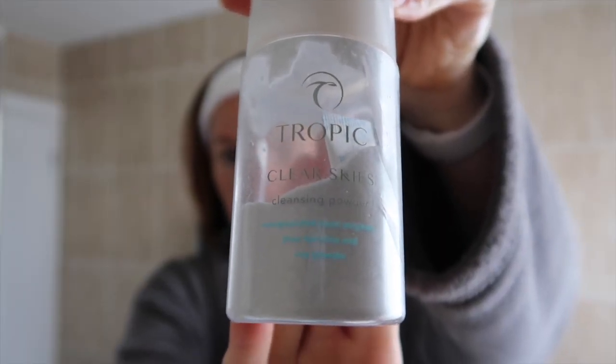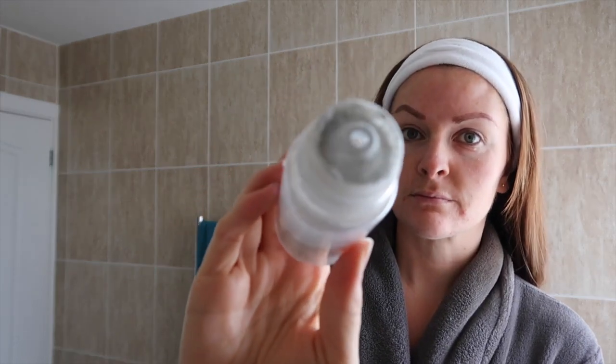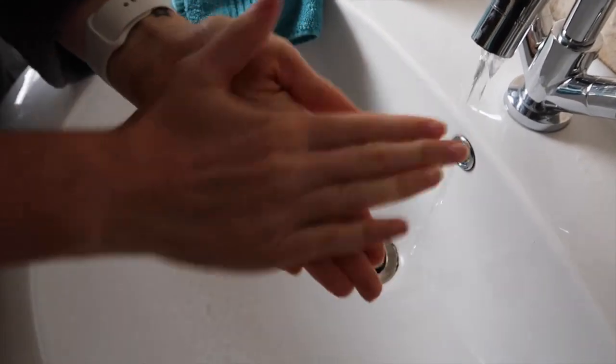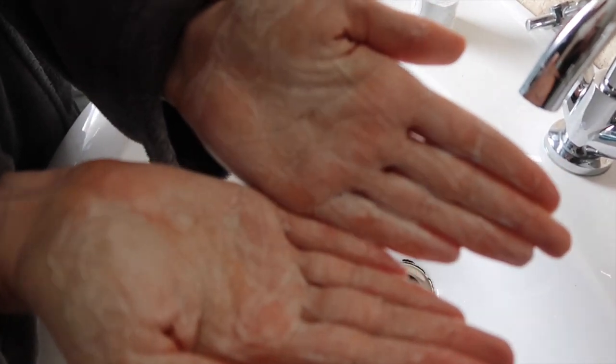So the next product is Clear Skies. It is also a cleanser — it's a cleansing powder and it was launched in March of this year and it's amazing. So I am double cleansing today. Double cleansing has become really popular and it really cleans out your skin, making sure that any makeup, dirt and pollutants are effectively removed for ultimate complexion clarity and cleanliness. Clear Skies is a powder and when you mix it with water, it has this blue foamy texture. The blue tint comes from the detoxifying blue spirulina.